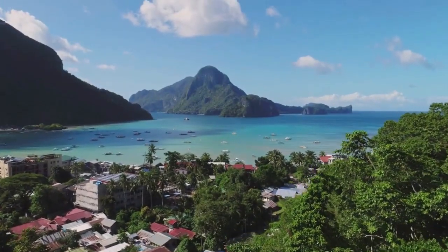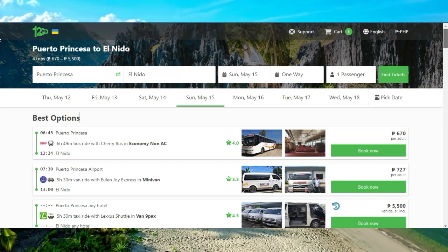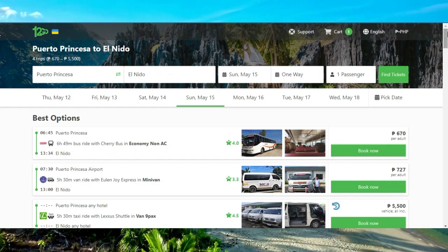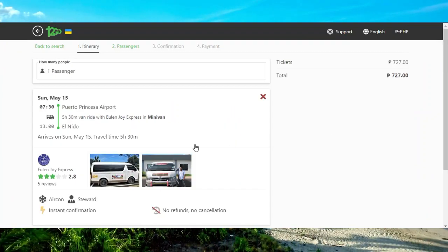You could book directly with the operator or use websites such as 12go.asia. In most situations, the operator will request you to meet them at the departure point in Porto Princesa, but may pick you up if financially rewarded.